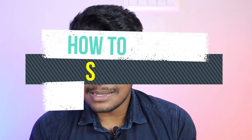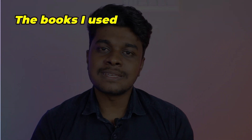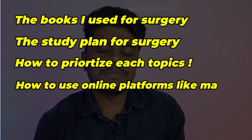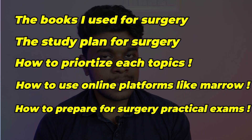Hey guys, welcome back. Surgery is one of my favorite subjects in final MBBS, and even though I don't want to become a surgeon, reading surgery really fascinates me. In this video I'm going to cover some important aspects on how to study surgery for your final MBBS, including the book I used, the study plan, how to prioritize each topic, how to use online platforms like Marrow, and how to prepare for your surgical practical exams.